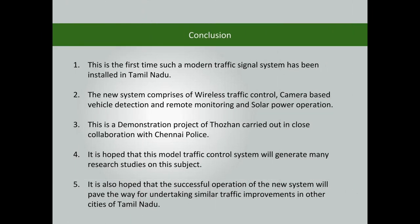This is the first time such a modern traffic signal system has been installed in Tamil Nadu. The new system comprises wireless traffic control, camera-based vehicle detection, remote monitoring, and solar power operation.